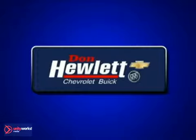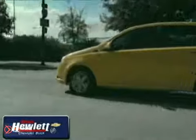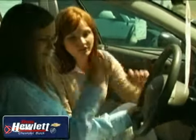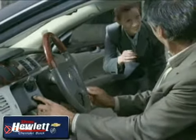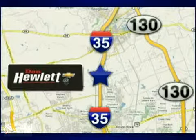At Don Hewlett Chevrolet Buick, we make it easy — easy to research, easy to compare, and easy to shop and buy. Customer loyalty, pride, and attention to details are just a few of the reasons car buyers visit us. Call or stop in today and let our friendly professionals at Don Hewlett Chevrolet Buick exceed your expectations. We are conveniently located at 7601 South I-35 in Georgetown, Texas.